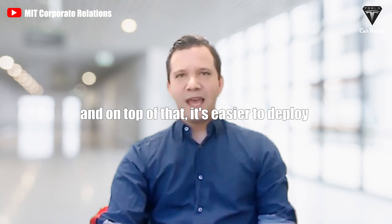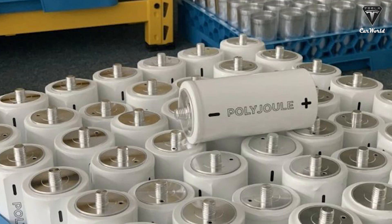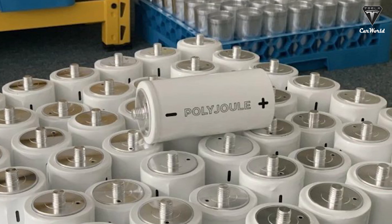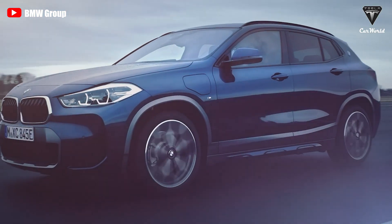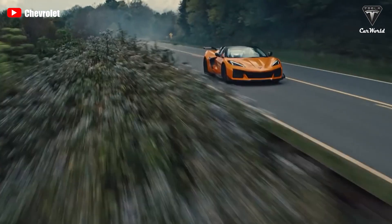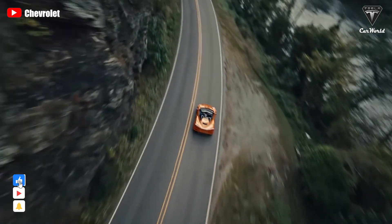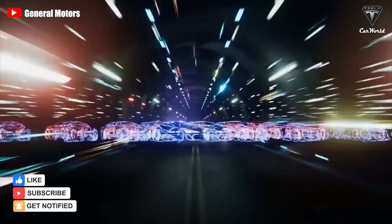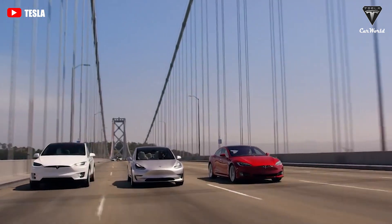So why would anyone want to use a plastic battery, and how might you use it in real life? Let's find out in today's episode of Tesla Car World. Welcome back to our channel. Please show your support by subscribing if you haven't already, and ring the bell so you won't miss any of our interesting videos in the future.